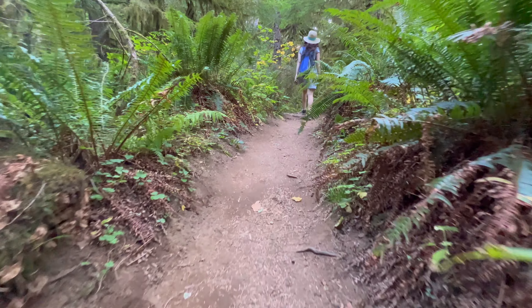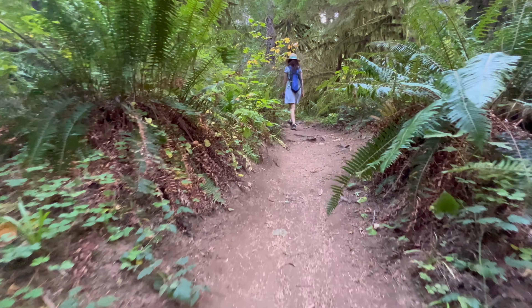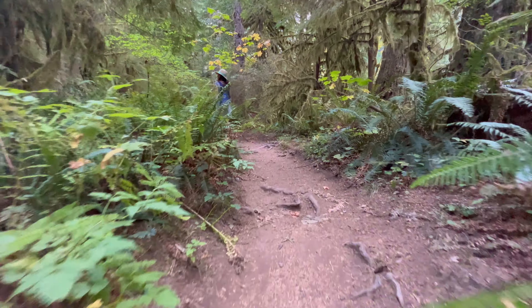When I was a kid, there was a forest we nicknamed the 'ferns as big as we are' woods. This is a place where that can still be true.